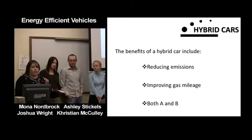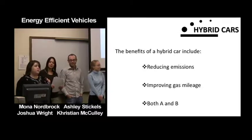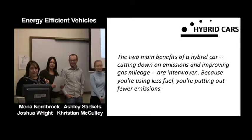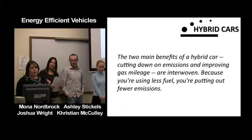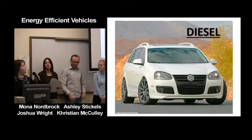The benefits of a hybrid car include reducing emissions, improving gas mileage, or both. The two main benefits of the hybrid car are cutting down on emissions and improving gas mileage, and they're interwoven — because you're using less fuel, you're putting out fewer emissions. Now we're going to move on to diesel.